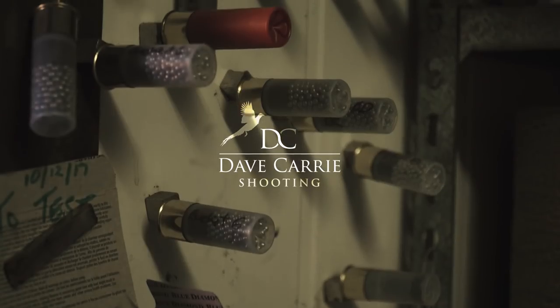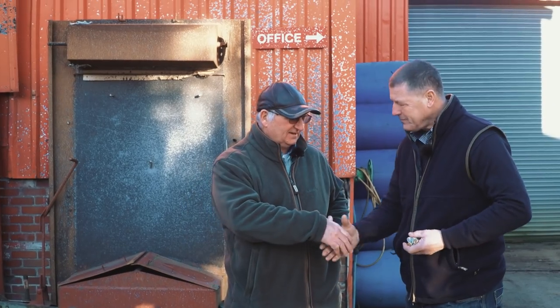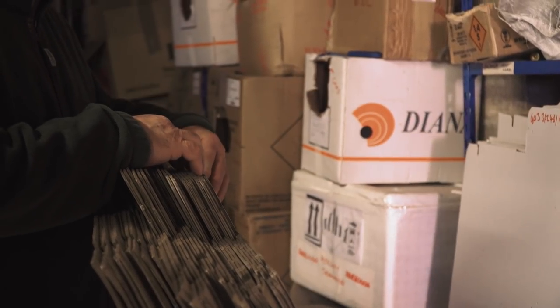Morning everybody. We're here on a really cold December day. I'm here with Andy Crow — morning Andy. Morning Dave. We had a really nice day on the pheasants at Norton Towers yesterday on our family day.